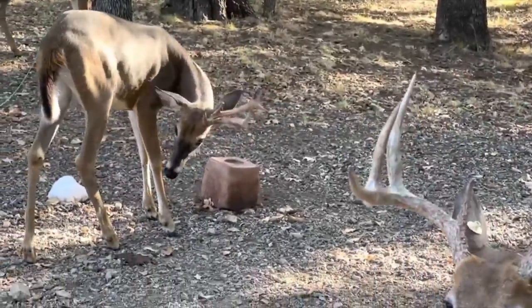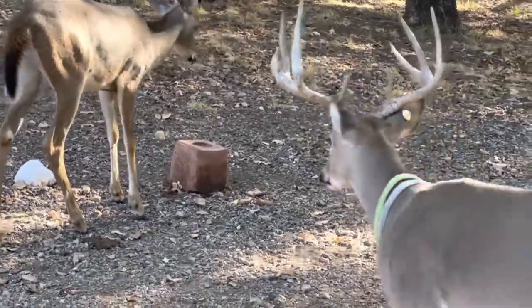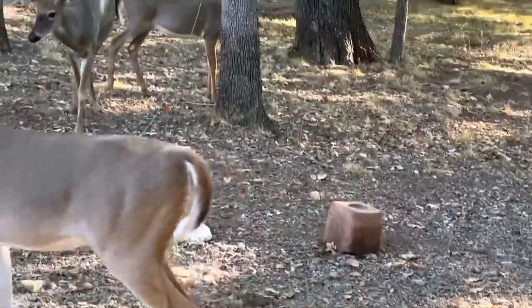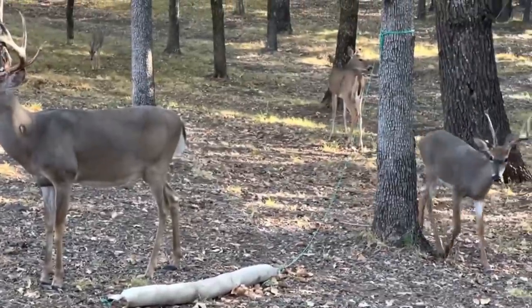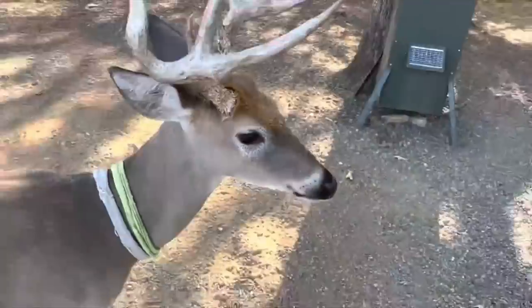We've got a garlic block there — we finally found one that's actually got garlic in it — that they can lick, hopefully keeping the ticks and flies off them a little better. It seems to be working pretty well; the deer just don't seem to have many ticks on them right now. We're still having temperatures of 103 degrees.